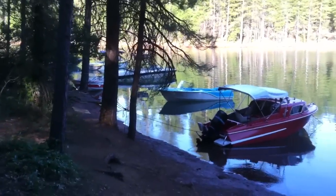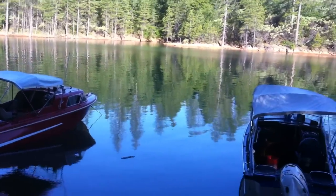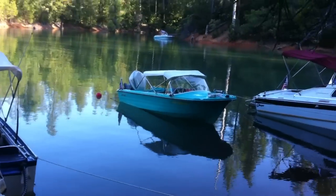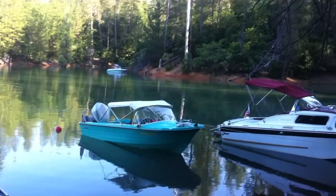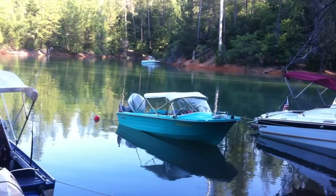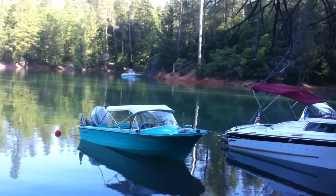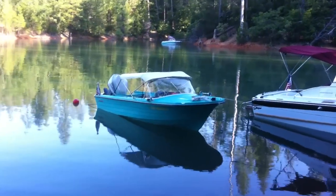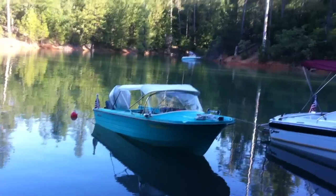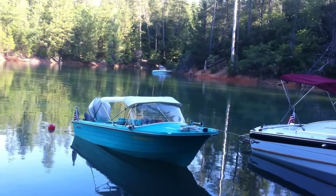Look at this. And there she is — Mercedes' favorite. That's a 1965 Starcraft Bahama model. She loves that boat. It's not running very smoothly the second day, so I've got to figure that out. It runs, but it's running a little rough.